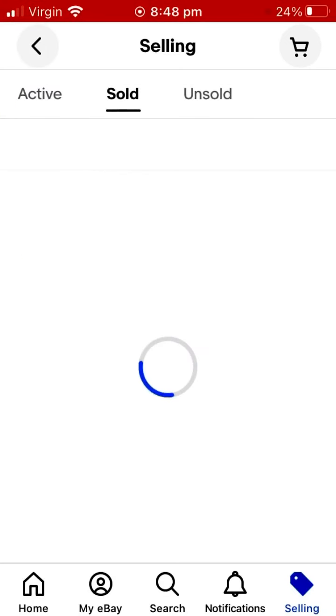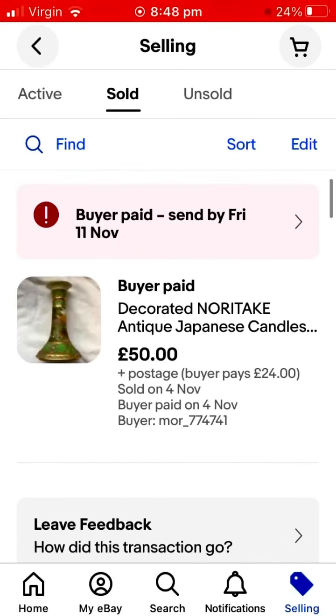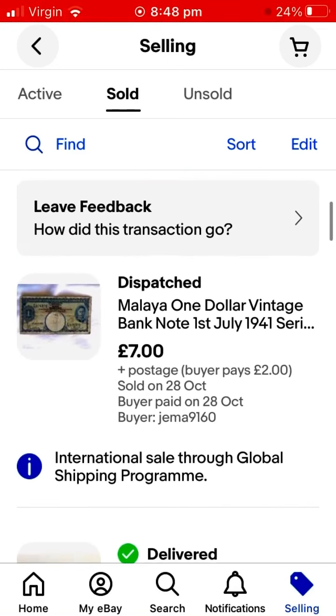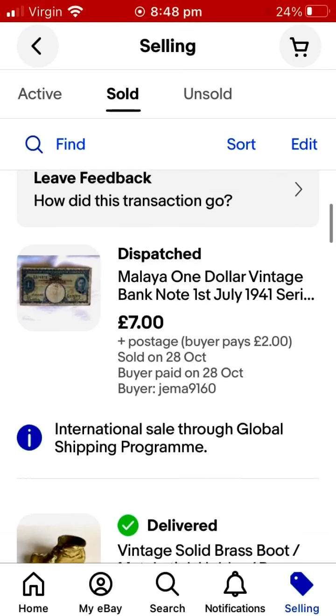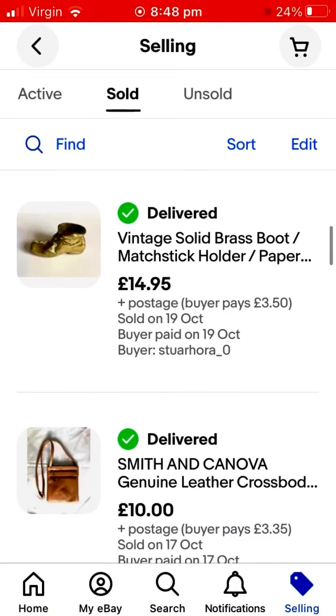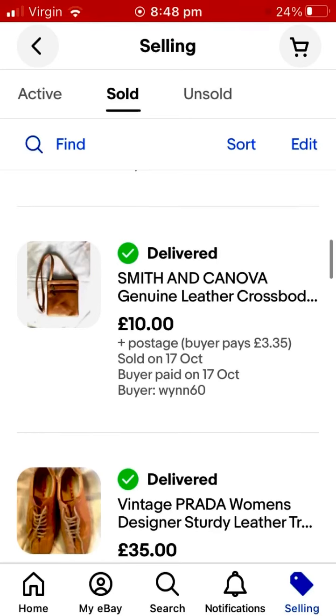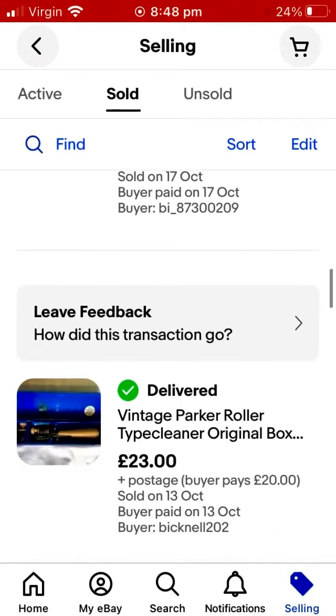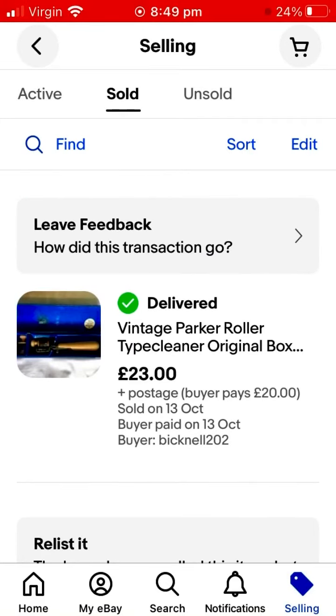So here are my sold items. There's a nice candlestick by Noritake — a Japanese antique — some of the things I've sold this month: a Malayan one dollar coin, a vintage brass boot matchstick holder, a nice genuine leather handbag made in Colombia, a genuine original pair of vintage Prada trainers, and this one — a Parka roller type cleaner, which I made a short YouTube video about if you want to check that out.